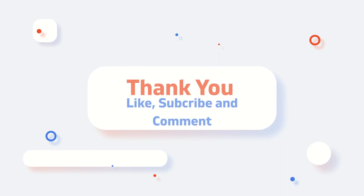Thanks for joining us on this ride through Meek Mill's car collection. Make sure to subscribe to our channel and stay tuned for more exciting content.